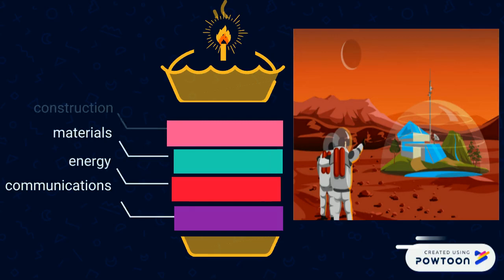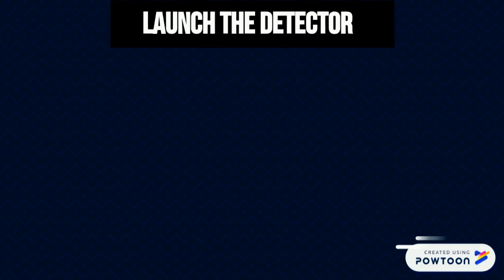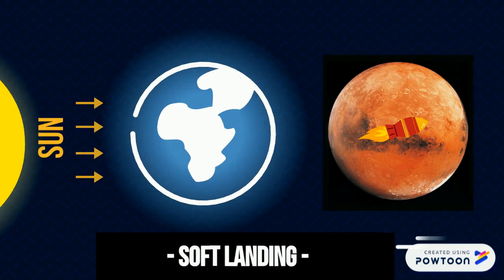In general, we need to focus on communications, energy, materials, construction, monitoring, and so on. This video is mostly about analyzing the process of spacecraft landing on Mars. We are about to launch the detector into space, but how to land on Mars safely is one of the most significant problems.